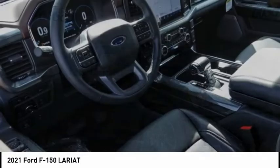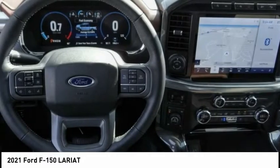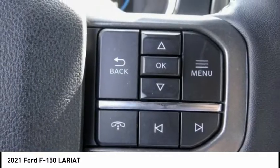Check out the 2021 F-150. A Ford F-150 knows how to handle any situation. It's built to follow orders, no whining, and is priced below $65,000.